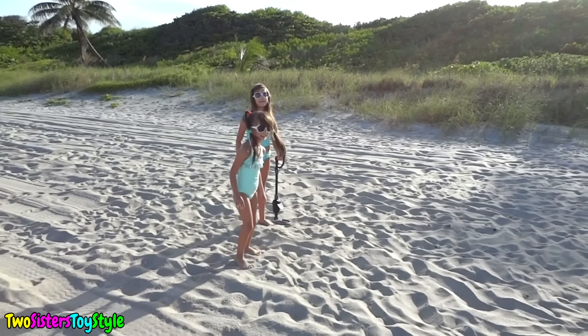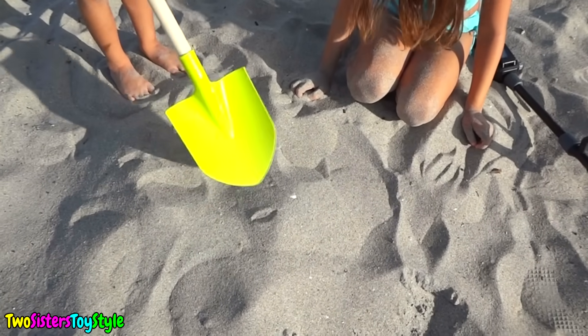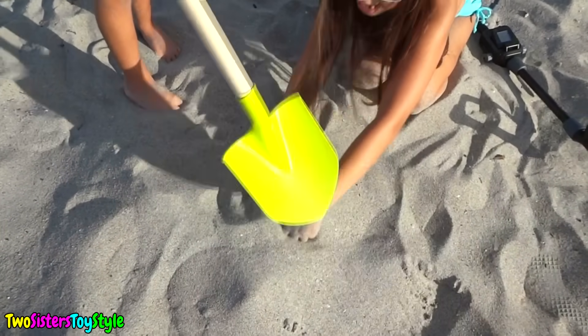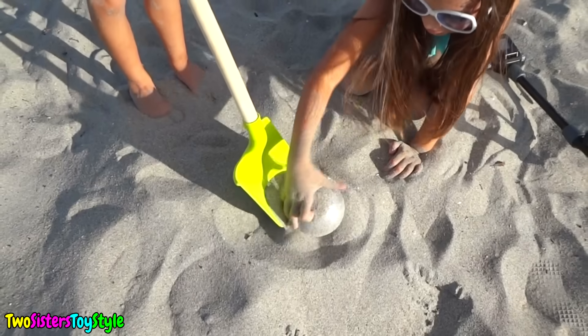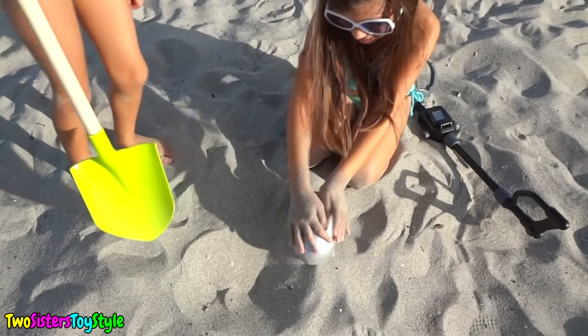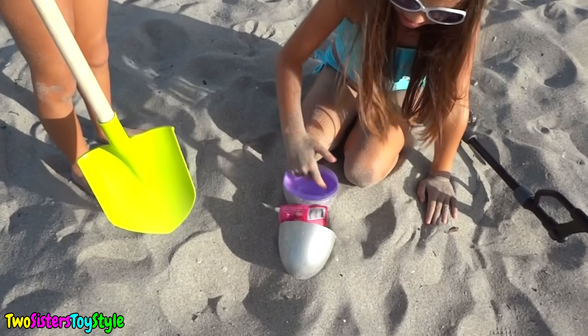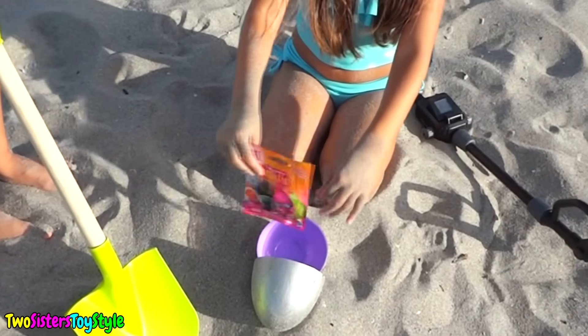Oh we found something. Go and get the shovel. Now let's see what the treasure is. Whoa, it's something silver. Wow, it's a giant silver egg! Now let's see what's inside of it. There's a troll blind bag - so cool!